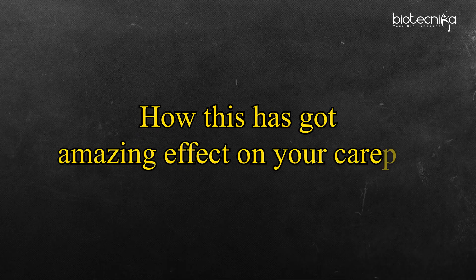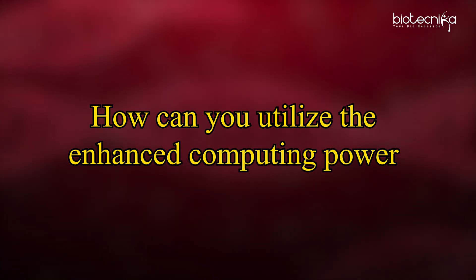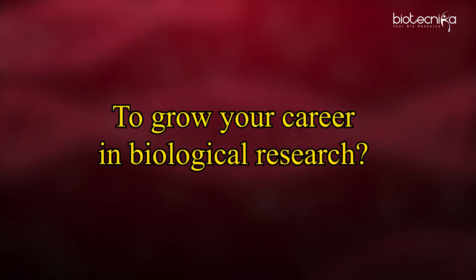We are going to analyze how this has had an amazing effect on your career, which you're already experiencing, and how you can utilize the enhanced computing power to grow your career in biological research.